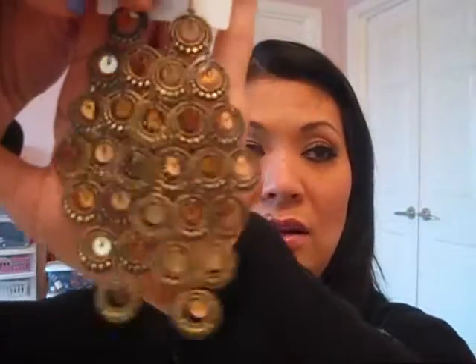Another gold one. This one has like dark black undertones around it. A lot of circles. Glam — that's what I think of when I see this. That's what it looks like. And this one is $4.80. Gorgeous.